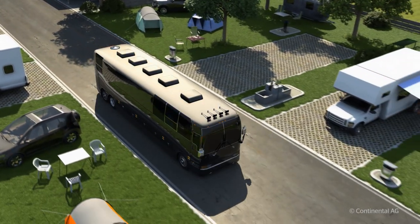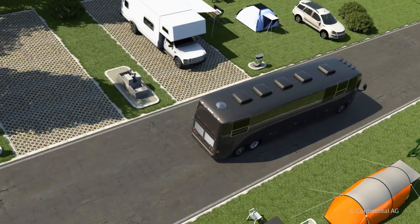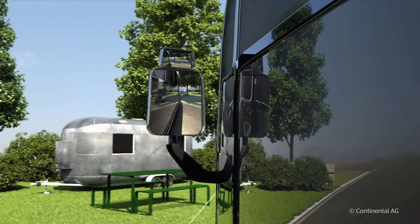Driving your RV in tight quarters can be tricky. You're always watching out for other vehicles, obstacles, and most of all, people. Standard mirrors help, but they don't really show you that much.